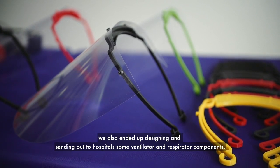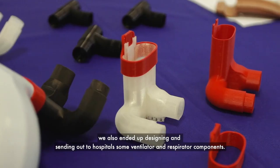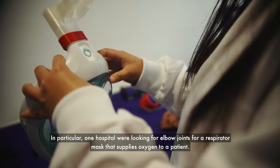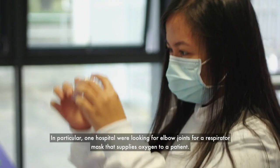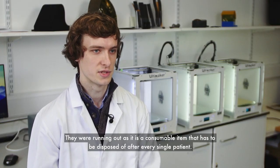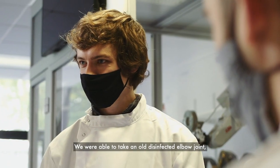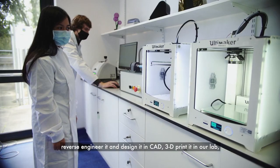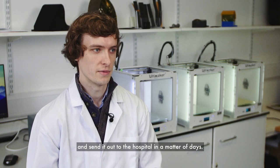In addition to the visors, we also ended up designing and sending out to hospitals some ventilator and respirator components. In particular, one hospital was looking for elbow joints for a respirator mask that supplies oxygen to a patient — they were running out, as it's a consumable item that has to be disposed of after every single patient. We were able to take an old disinfected elbow joint, reverse engineer it, design it in CAD, 3D print it in our lab, and send it out to the hospital in a matter of days.